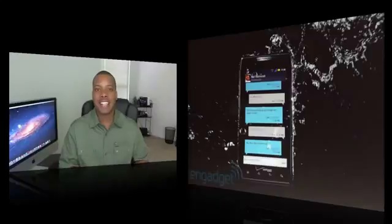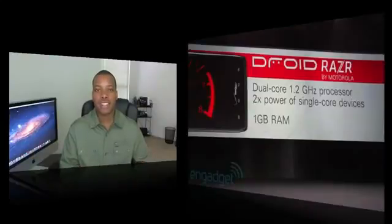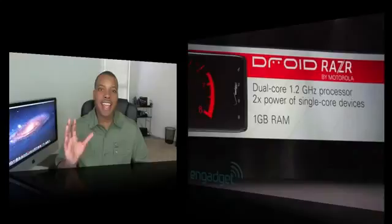On the inside it has a 1.2 gigahertz dual-core processor and one gigabyte of RAM. It also has an 8 megapixel camera which can record in 1080p HD at 30 frames per second.